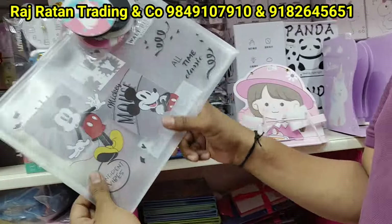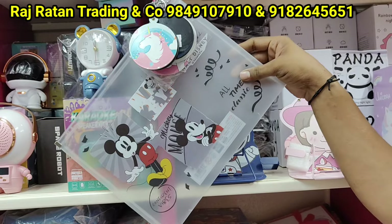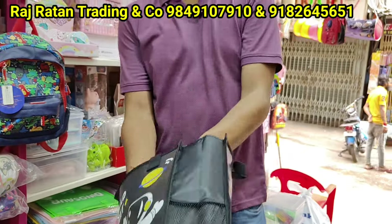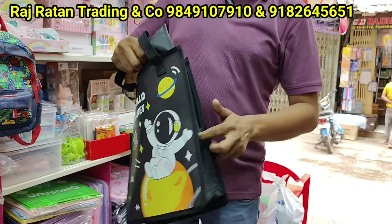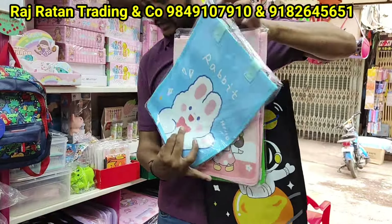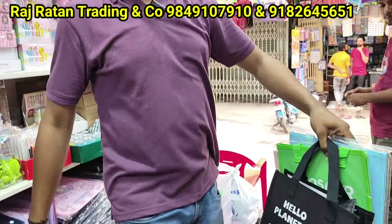There are folders with 5 to 6 prints, quality wise, 45 rupees, but quality is stronger. Here is a tuition bag with many trends, 5 colors, separate compartments, bottle compartments. There are 5 to 6 colors, quality items, 250 rupees.